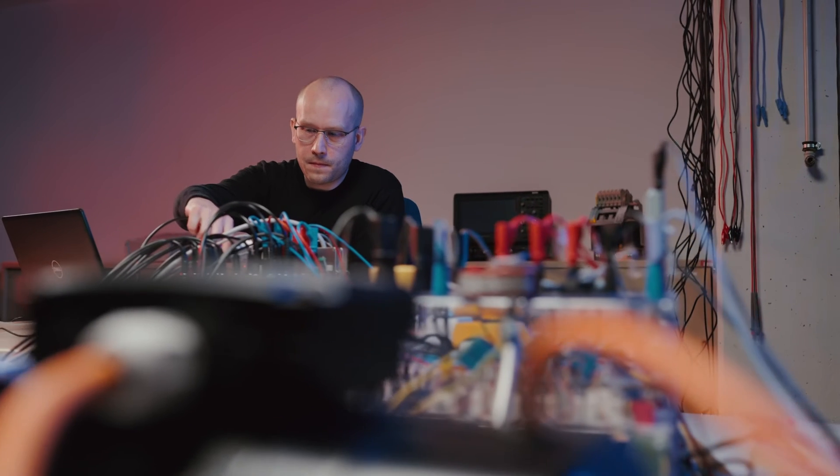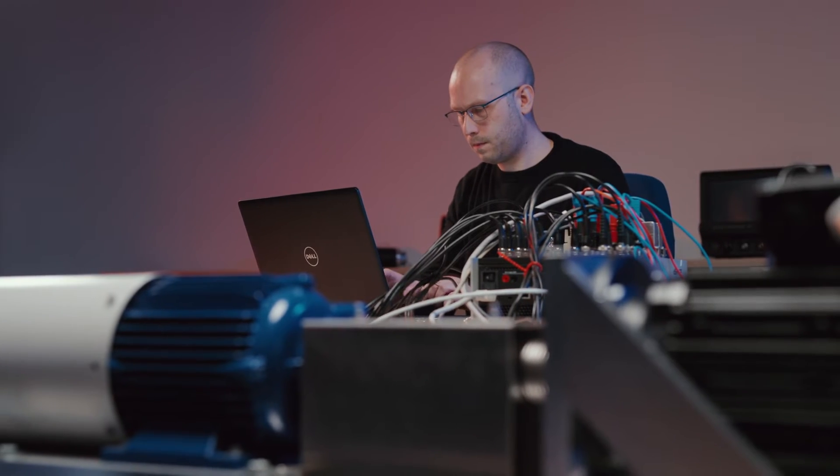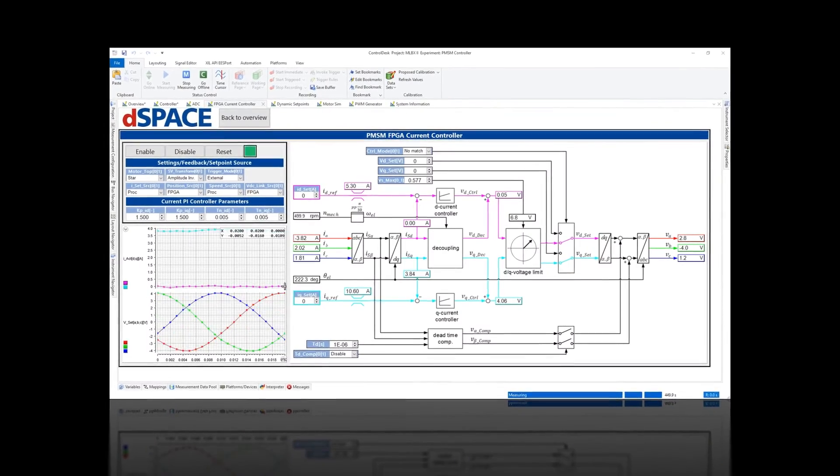Having great hardware only gets you so far without proper software support. That's why we made sure the microLab box 2 is supported by all relevant dSpace software tools — from configuration and implementation through measurement and calibration to test automation. From the earliest stages of development to verification and validation, dSpace provides the right tools to master your challenges.